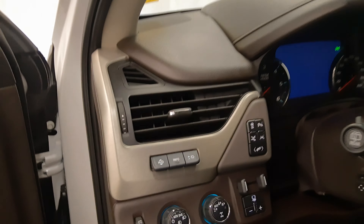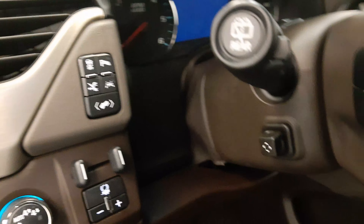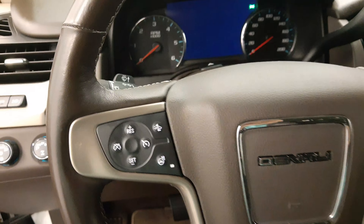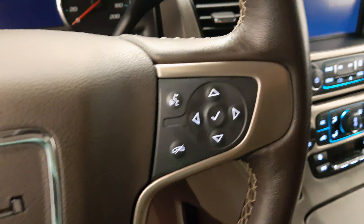Heads-up display, traction control, retractable running board controls, power adjustable foot pedals, lane departure warning, parking assist controls, power tilt and telescopic steering wheel, cruise control, forward collision detection and heated steering wheel, hands-free communication and audio controls.